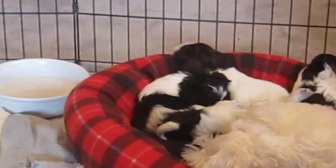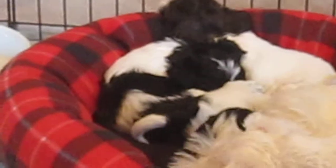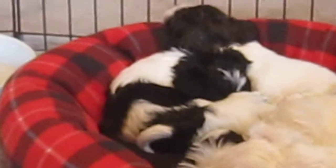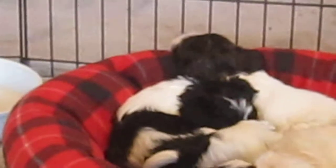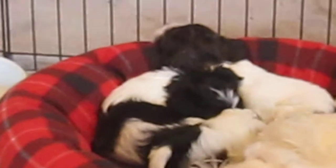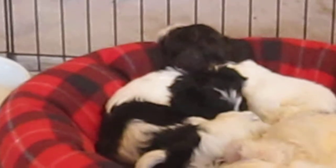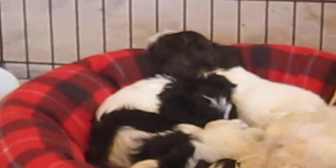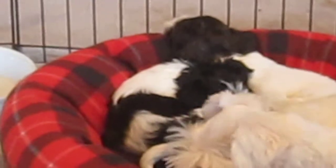Let me just focus in on the black and white puppy right there — that's still available for sale. We had puppy training classes today, and one of the ladies thought they should call the puppy Jack. So his temporary name is Jack.